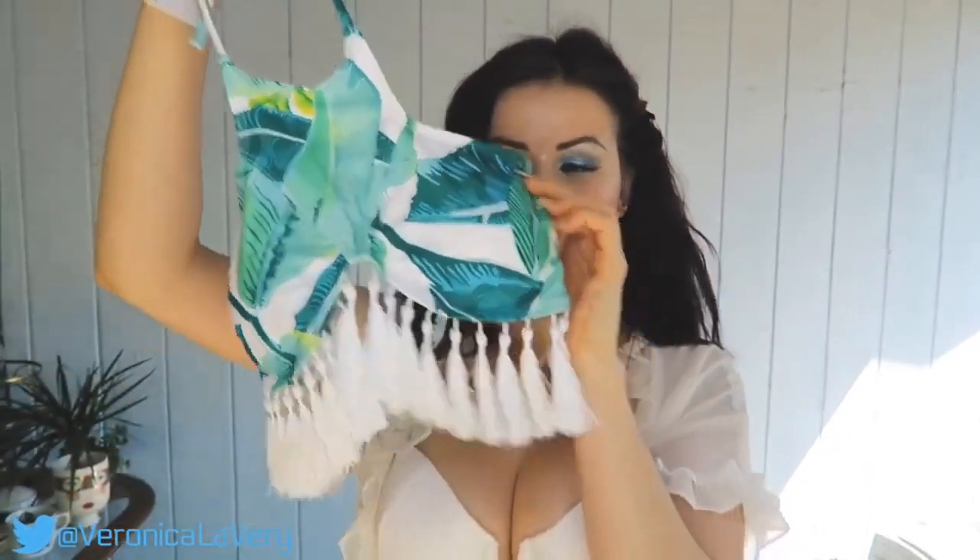The first bikini I'm going to try on is this tropical pattern. Let me take it out of the package — this is actually the first time I'm taking it out of the bag so I am as surprised as you are. Bottoms are a regular cut, tropical print, just like the plants we have at home. This top is so different — I actually haven't seen a top like this before, very unique. Let me put it on and I'll be right back.